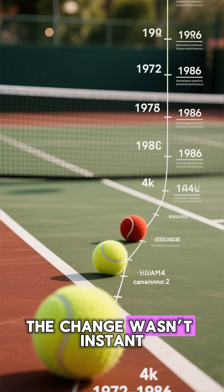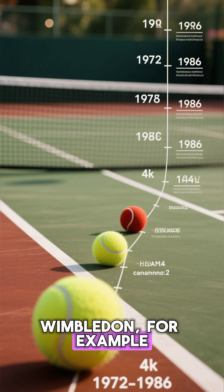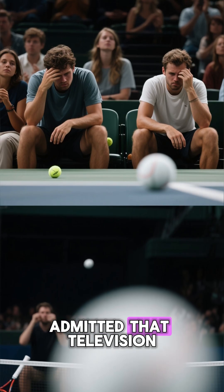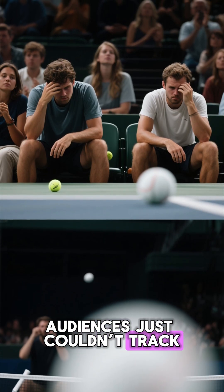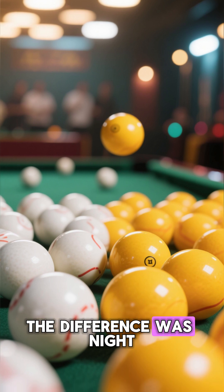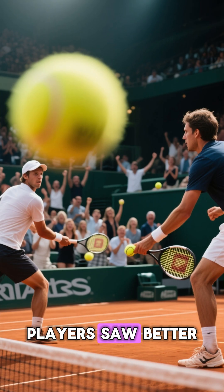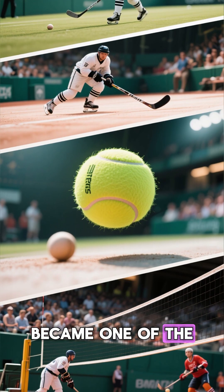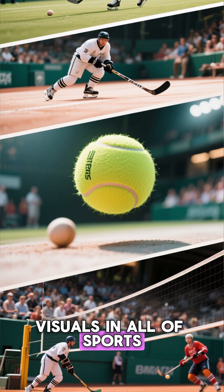The change wasn't instant. Wimbledon, for example, stubbornly kept white balls until 1986, when they finally admitted that television audiences just couldn't track the old ones anymore. But once the switch happened, the difference was night and day. Players saw better, viewers followed every serve and volley, and that vivid color became one of the most recognizable visuals in all of sports.